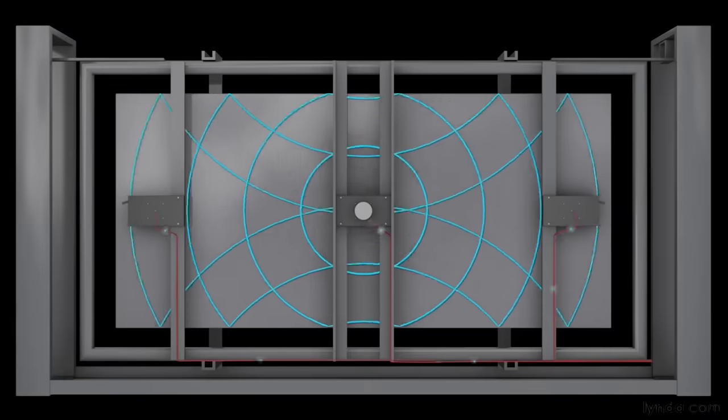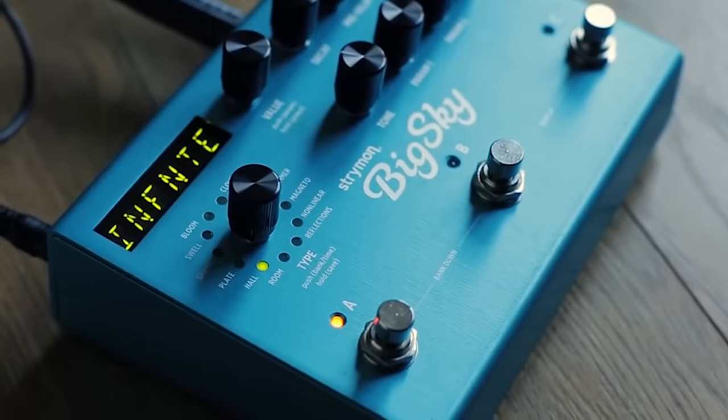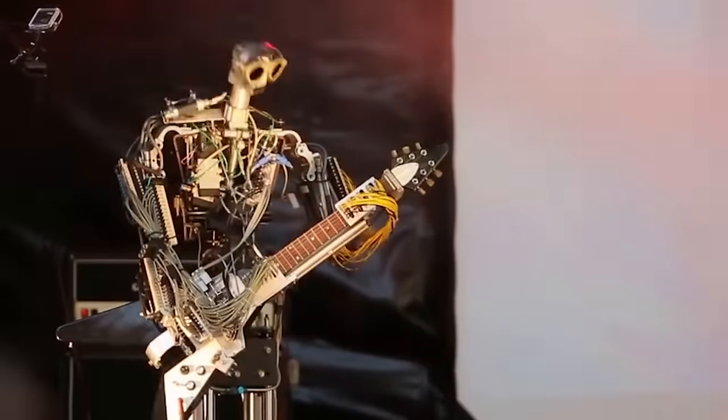Most amp reverbs send the guitar signal through a spring, and many pedals that offer reverb use technology that can emulate different kinds of reverbs, like a plate reverb or a chamber reverb. Regardless of what you end up with, a good reverb can add the perfect ambience to your tone and gives your performance a dynamic that it might not have otherwise.